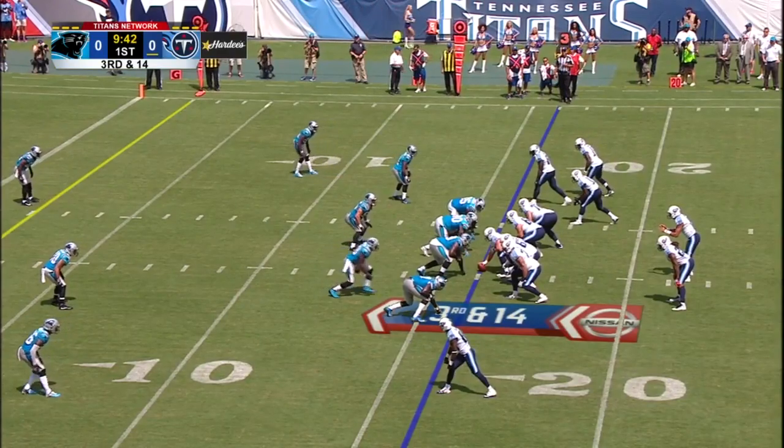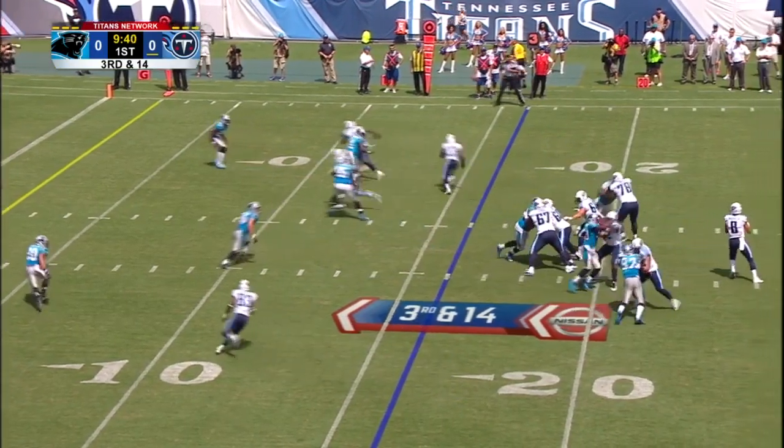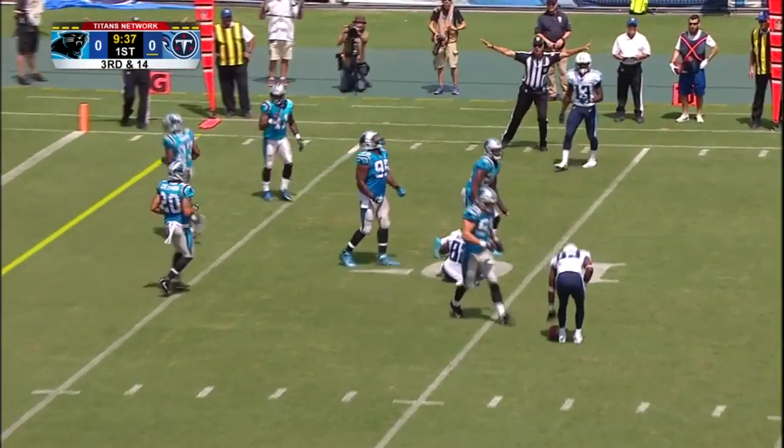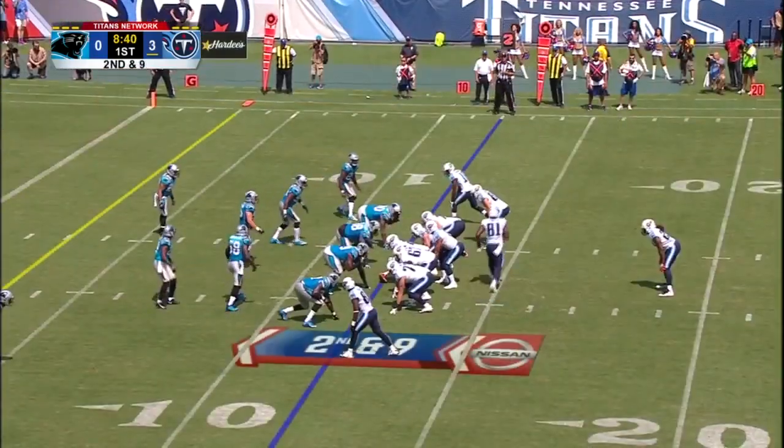Well over 1,000 yards himself — he's a very talented kid. 3rd and 14 here for Mariota. Tries to squeeze it in to Delaney Walker, pass broken up. Hard to move out of the hole.